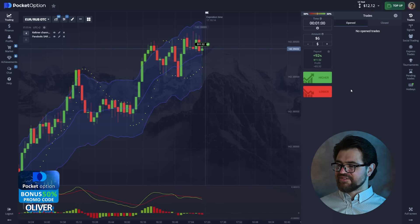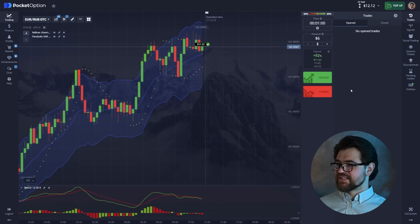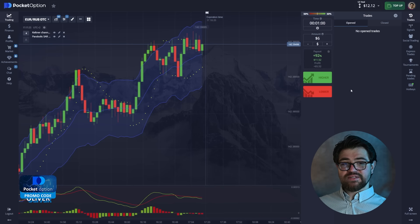Here we have another great profit — we have $12 we can use now for the next option. Don't forget to like, subscribe, and comment — this helps the channel enormously, and thank you for that.